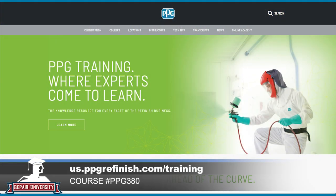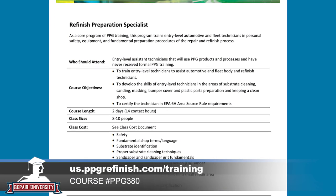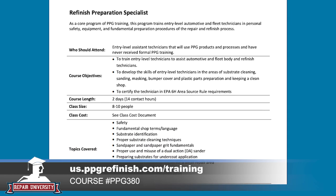A lot of these paint preparation technicians don't typically get the chance to leave the facility and get training, so it's wonderful that PPG has put together programs specifically tailored to them. If someone's interested in signing up, they can go to the website for more information, and then talk to their local PPG territory manager and local distributor to get signed up. It's great to go back to the basics and make sure everything is covered.